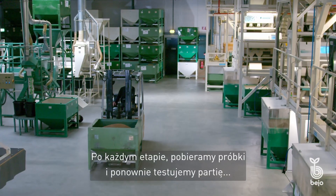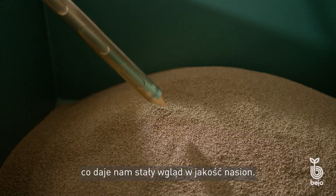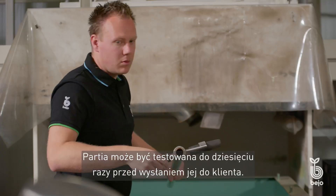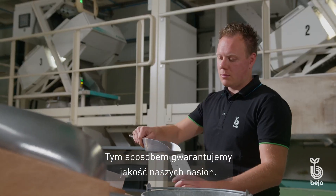After each step, we sample and test the batch again, giving us constant insight into the quality of the seed. A batch may be tested up to 10 times before it is shipped to the customer. In this way, we guarantee the quality of our seeds.